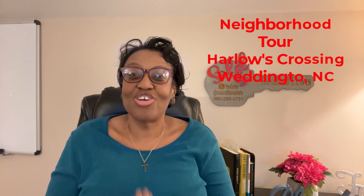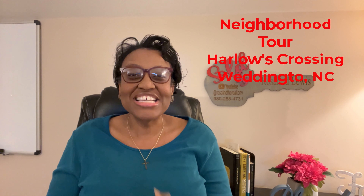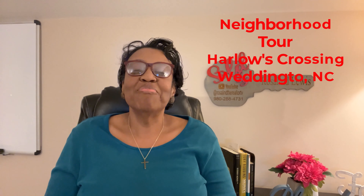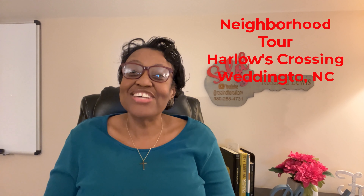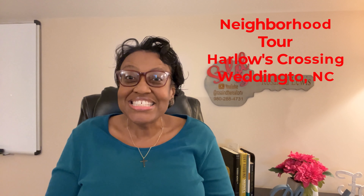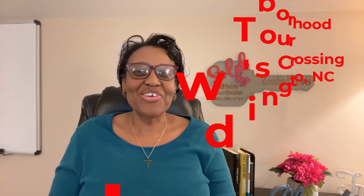All right, let's hit the road for our drive through Harlow's Crossing. As we cruise along, I'll fill you in on everything there is to know about this beautiful neighborhood — from its charm to the amenities and the current pricing details, as well as a little bit about what Weddington, North Carolina has to offer. So let's hit the road and explore together.